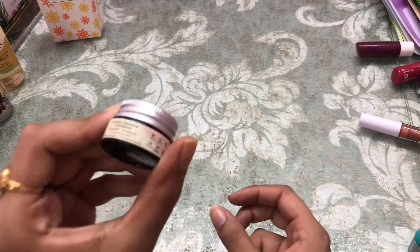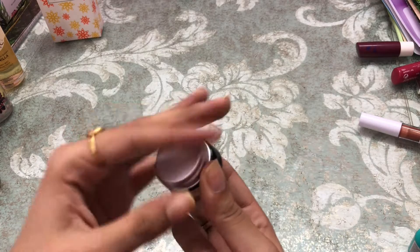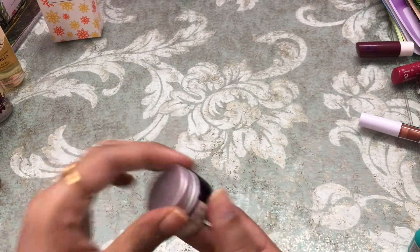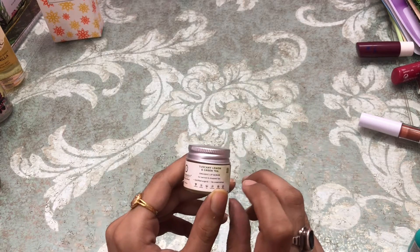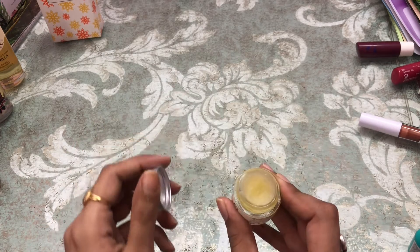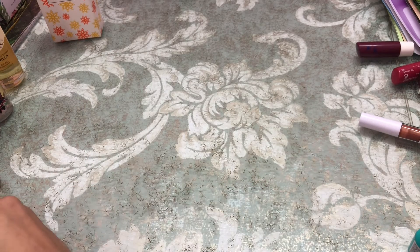Next I have another lip balm by Juicy Chemistry in the Blood Orange and Rosehip range — a very very nice lip balm. I also have a lip scrub from the same brand in the Tuscany Lemon and Green Tea range — an organic lip scrub. It gives a nice minty sensation on the lips.